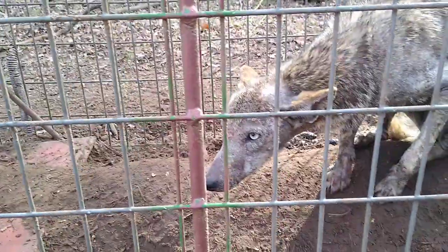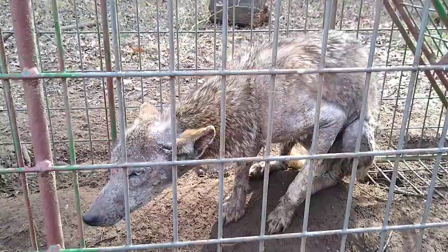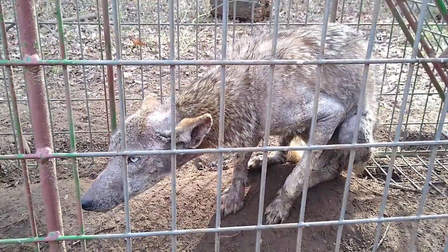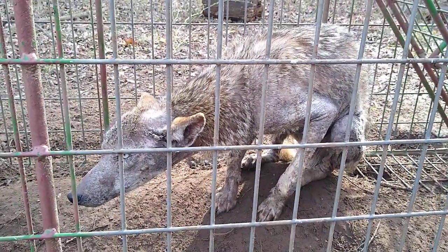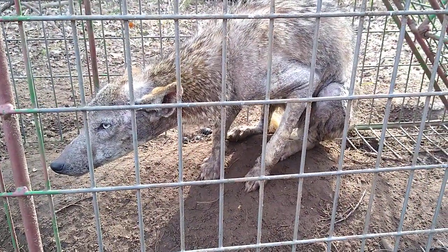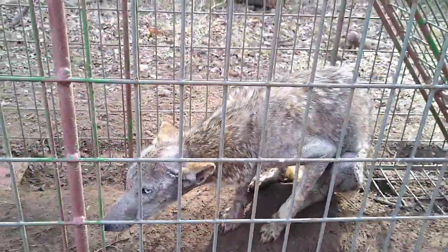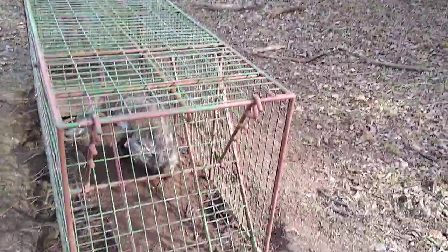Yeah, he's got mange, so he's a coyote. We've got to decide if we're gonna let him go or what we're gonna do with him. It's an interesting creature. I built this trap — I want to show people how it works.